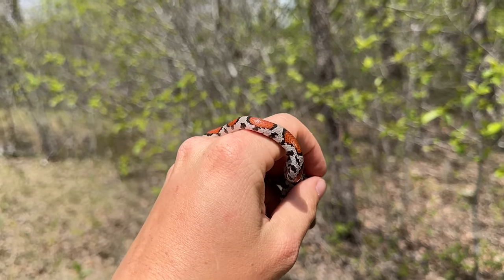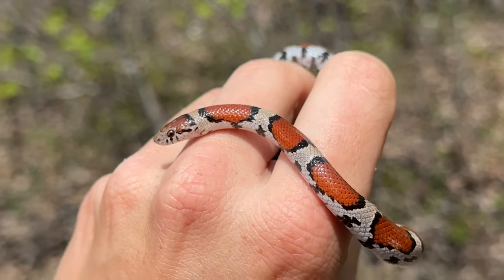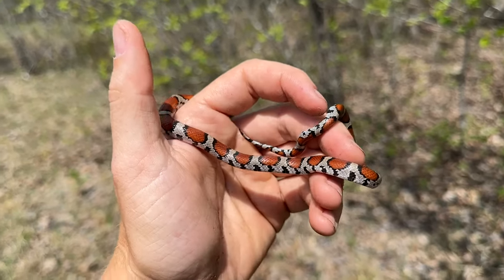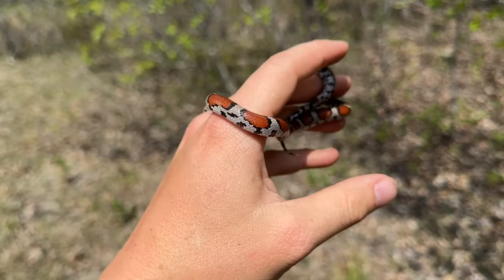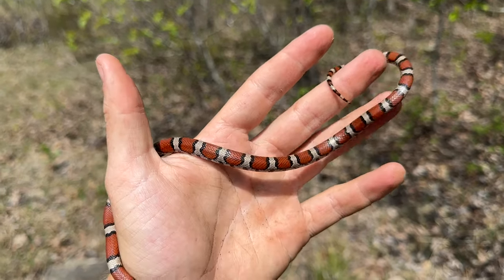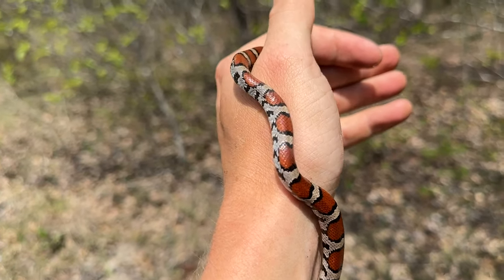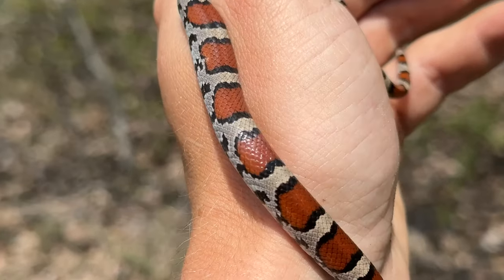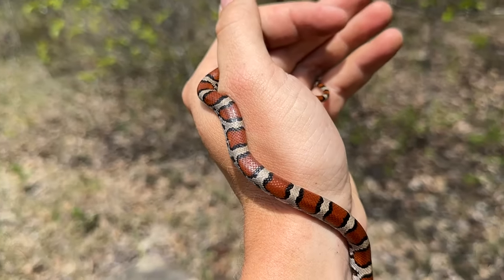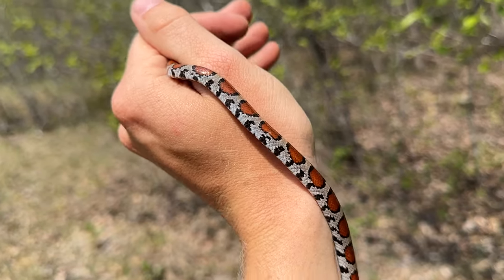Graham just flipped our next milk of the day — a very vibrant little guy compared to the last one, still not quite as vibrant as the ones we were seeing in Illinois, but a great looking snake nonetheless. It kind of follows the same pattern trends that the last one did, with a little bit higher band count and a more grayish coloration in between the orange rather than white between the red like we saw in Illinois. Good looking snake.